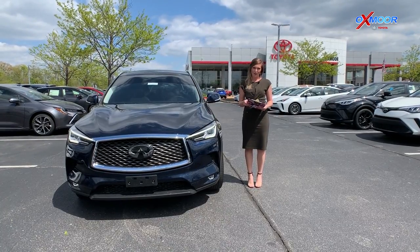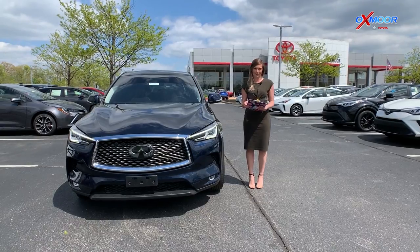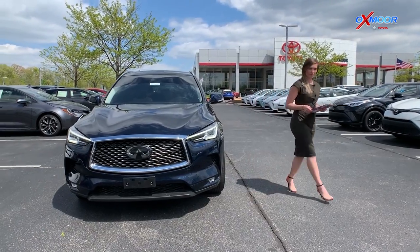Hey everybody, this is Melissa with Oxmoor Auto Group and today I'm here at Oxmoor Toyota with three used vehicles of the week. First we're going to get you started on this one right here.